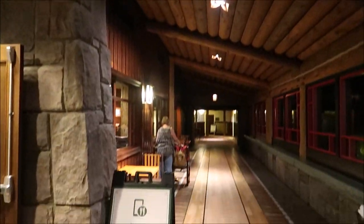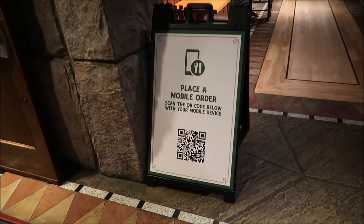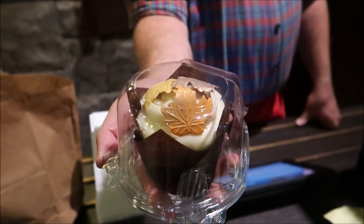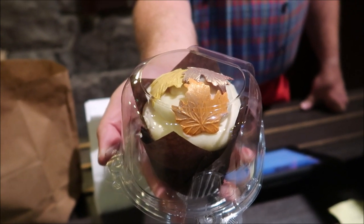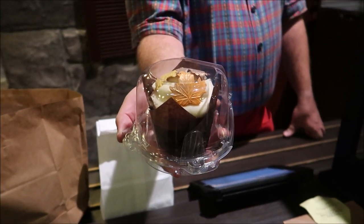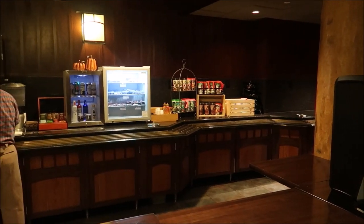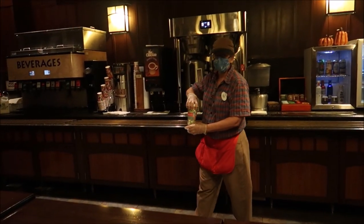I talked to the bartender and he said they are coming out with some holiday themed beverages, but they're waiting for the approval. I can't wait — I'll definitely come back to check them out. So I guess we're going to head right to Roaring Fork and get ourselves some hot cocoa. We have to use the mobile order. They have a Thanksgiving cupcake — pretty fancy — but we want the Christmas stuff. So we're just going to get ourselves a regular old hot cocoa.